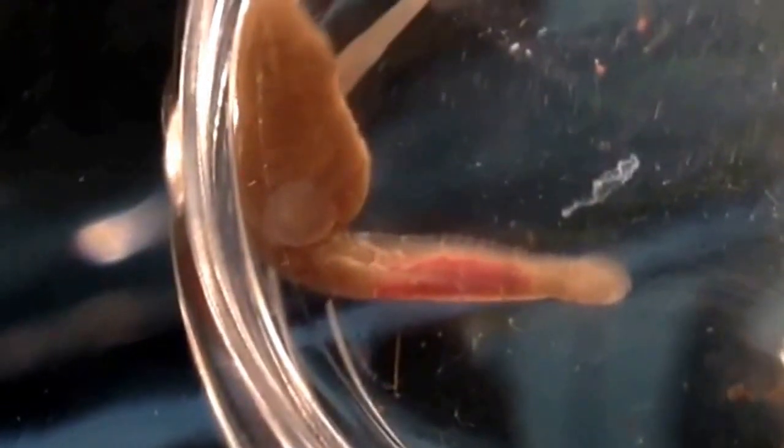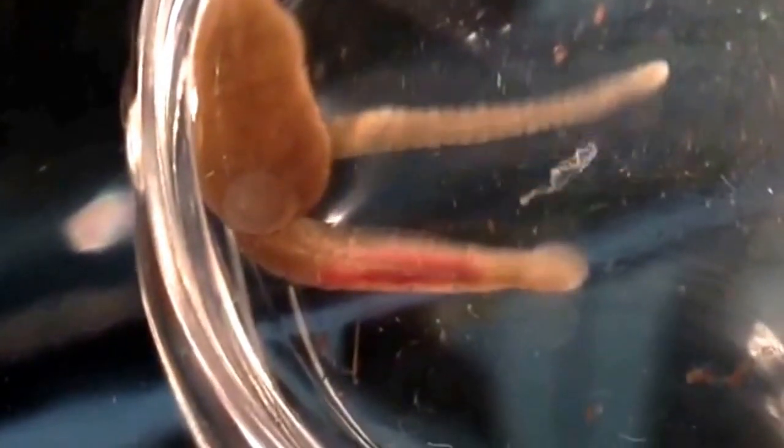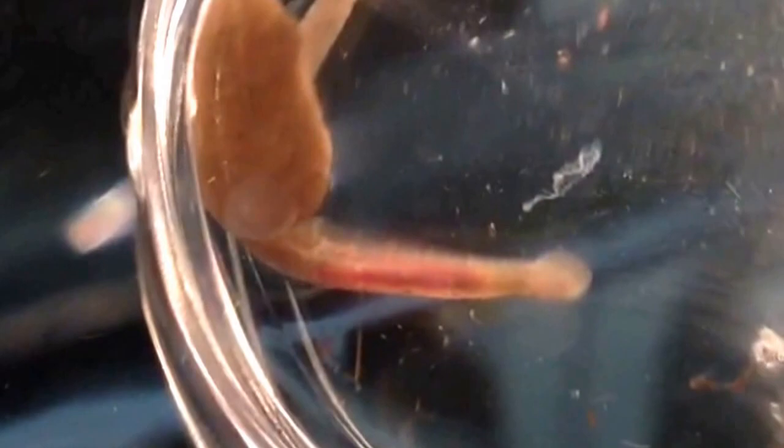Very interesting — a glossophenoid leech that is actually a predator and not a blood feeder per se. It actually eats snails.